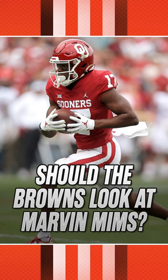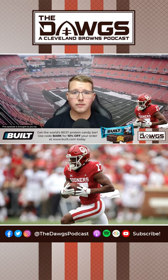This is a kid who's been really, really good for a long, long time. Marvin Mims, 5'11", 183. So he's not necessarily a big receiver, but he plays big.